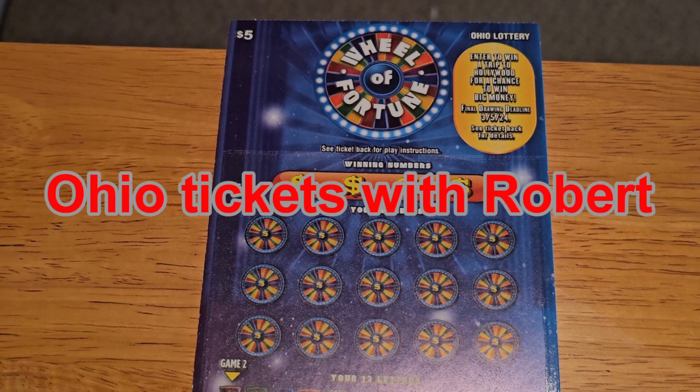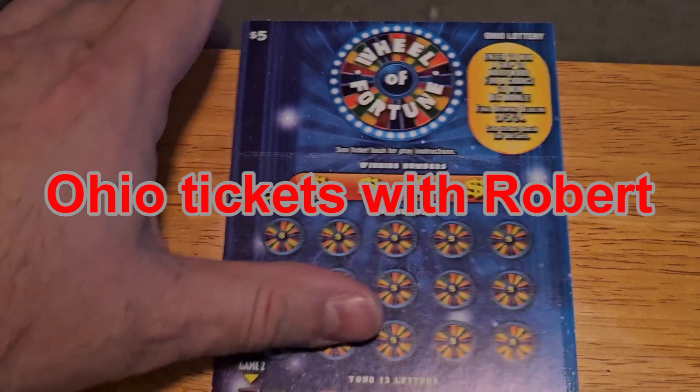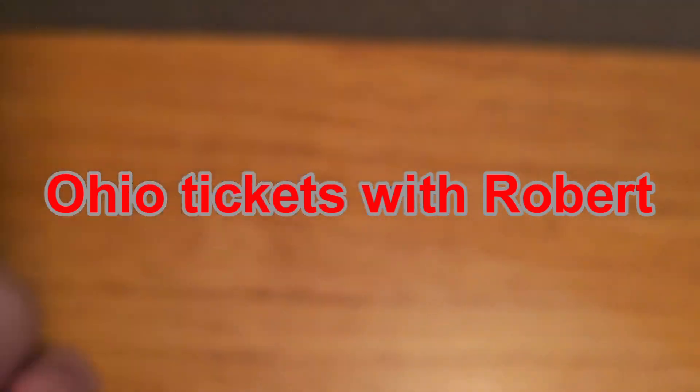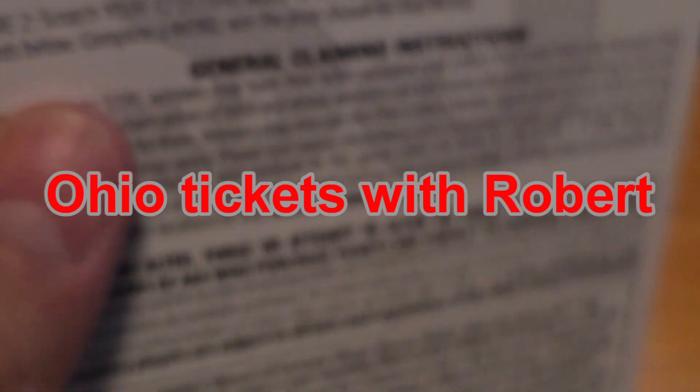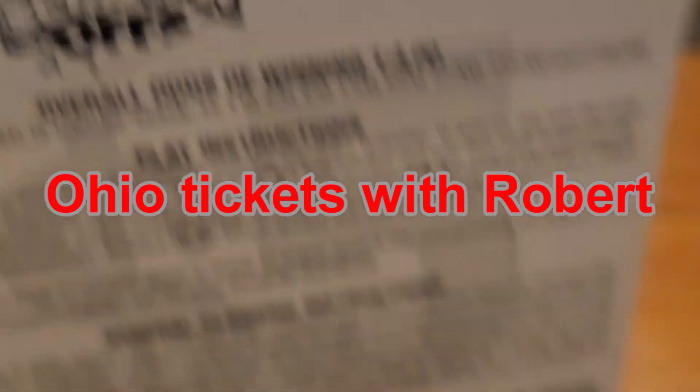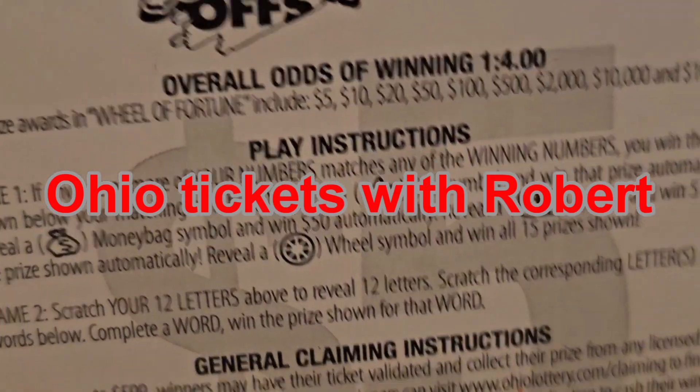Hello everybody, welcome back to Ohio Tickets with Robert. We have a $5 Wheel of Fortune lottery ticket — it is ticket 46. The odds are one out of four point zero.